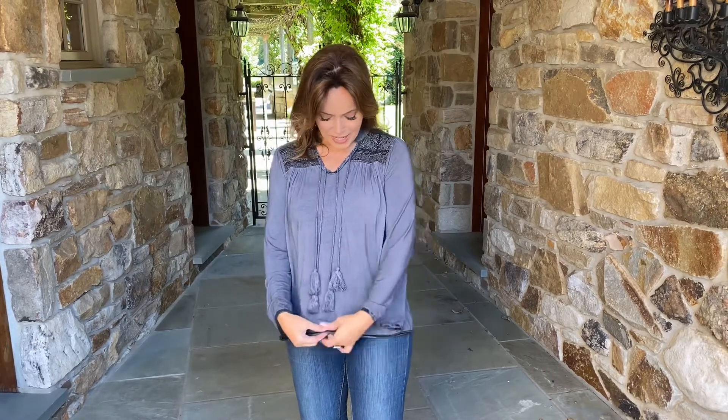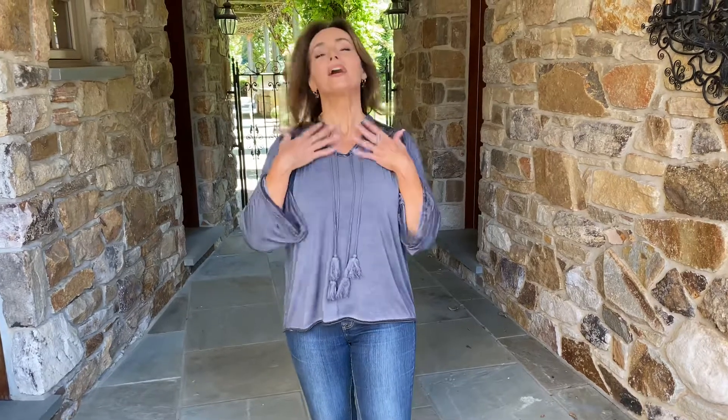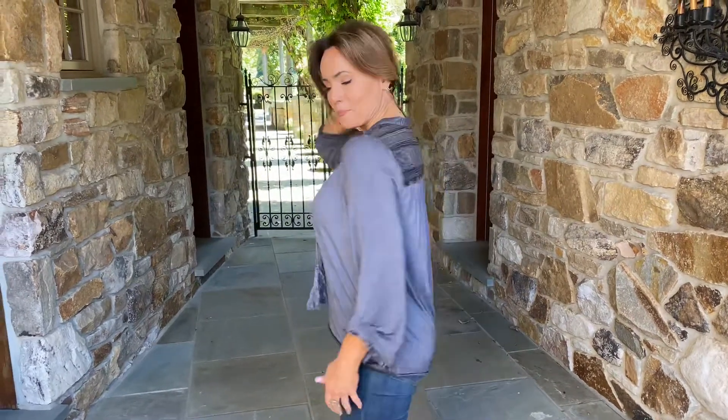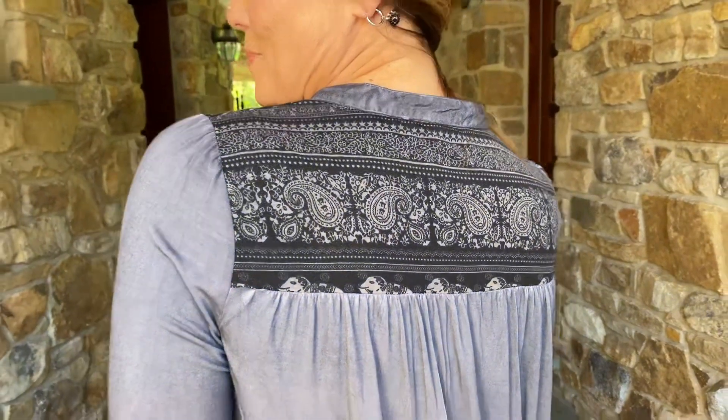It has a little touch of the exotic. I love the trim around the hem, the trim around the sleeve. I love the fabric here at the top — it's going to look a little different on each one, just depending on where they cut the fabric. And you have two sets of tassels in front, which I think is really fun. It just gives that extra emphasis on the front.